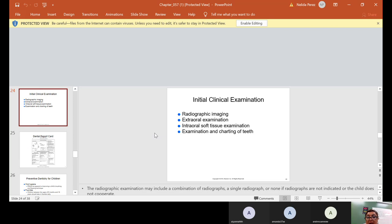At the initial clinical examination, we take x-rays — radiographic imaging — along with the extraoral examination, where the doctor looks on the outside, plus the intraoral soft tissue examination. You will be doing the charting of the teeth, and I mentioned that charting is in letters for primary teeth.